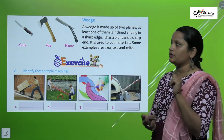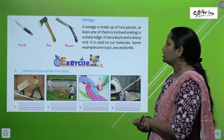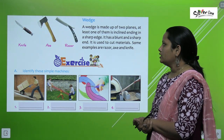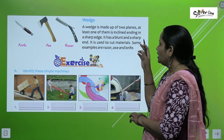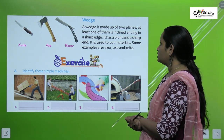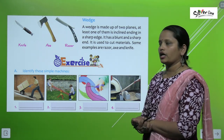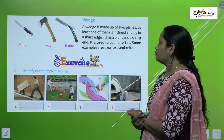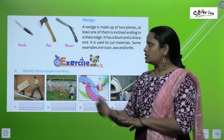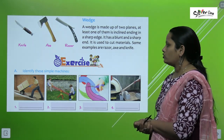A wedge is made up of two planes, at least one of which is inclined, ending in a sharp edge. It has a blunt end and a sharp end, and is used to cut materials. Some examples are a razor, an axe, and a knife.